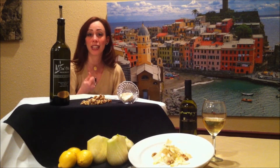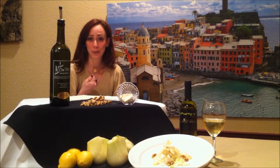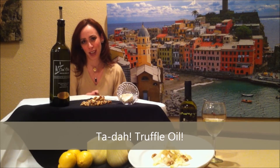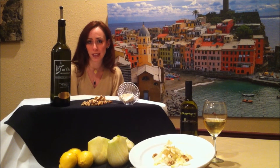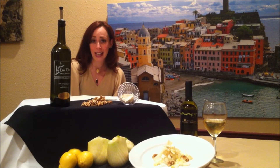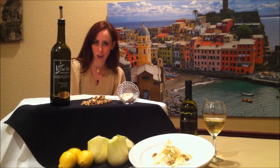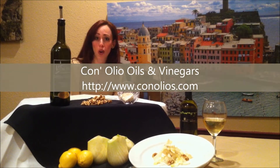But what is the secret ingredient behind this salad? That would be truffle oil. As a local restaurant, Andiamo likes to work with local businesses around the Austin area, and this is the reason why we get our extra virgin olive oil and truffle oil from a local business called Conolio.